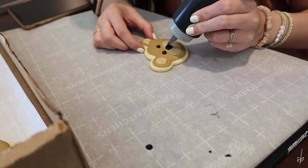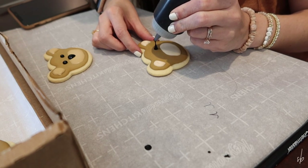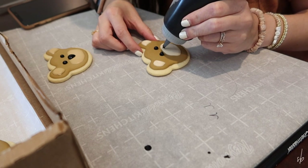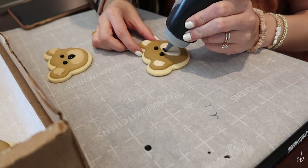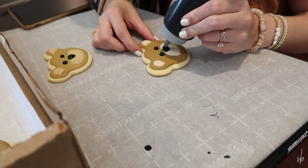I wanted to show you one of these in real time because I think online we see so many things done on time-lapse that we think that is the real timing — and it's not. This process of making cookies is slow and steady. It takes a lot of time and a lot of patience. So don't think that I'm just zooming through these because that's what it looks like when I speed it up.